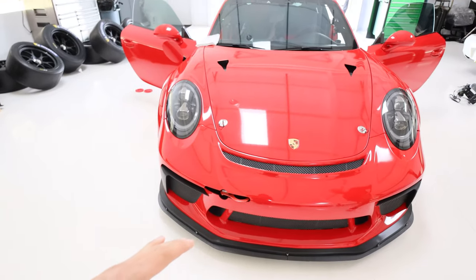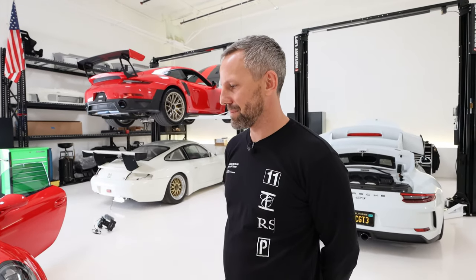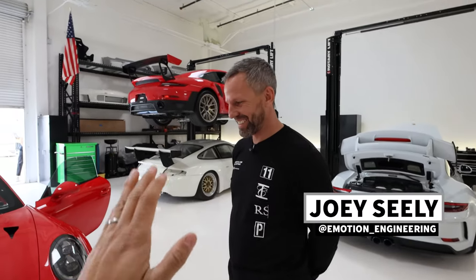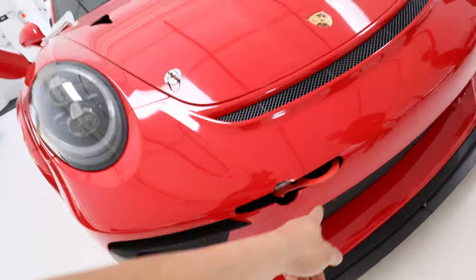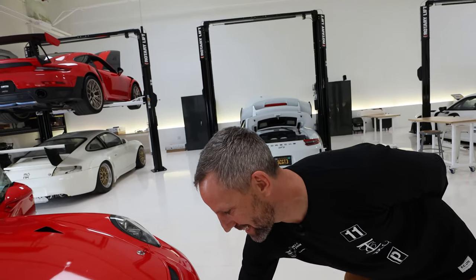We already did the Porsche shop tour episode, but today we're going to focus on this thing. This is Joey Seeley of Emotion Engineering — this is his shop. It's very beautiful, there's a lot of Porsches here. But this thing is crazy because it has a hidden tow hook — when you're driving on the street, you don't want the tow hook protruding out of the bumper, so you just fold it in.